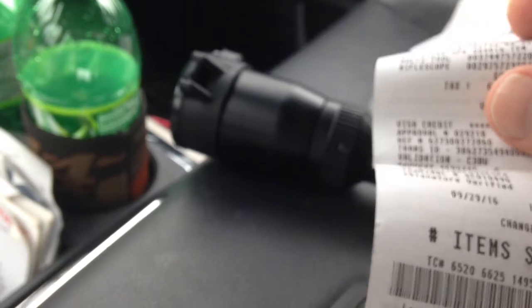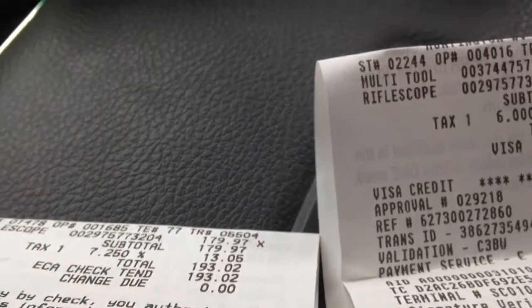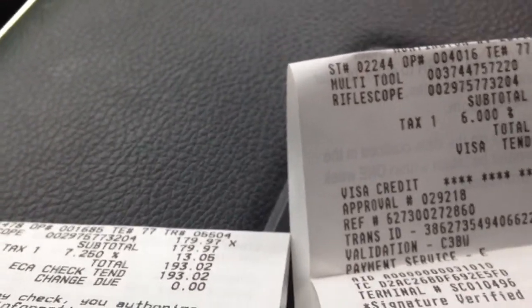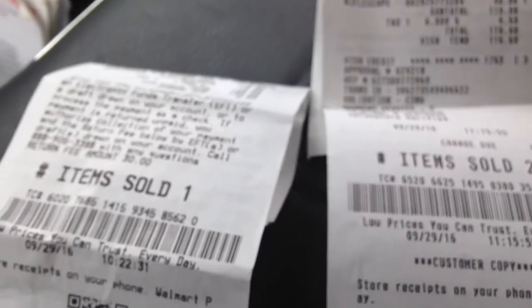This scope came in at 179 bucks, which all day long it's worth 179 dollars — that's a fact, just for what it is. I spotted it last night at a Walmart and they had it for 179 dollars. They would not price match Walmart.com.